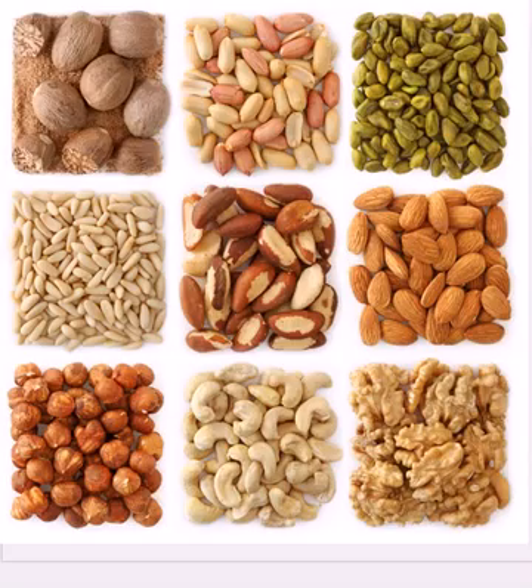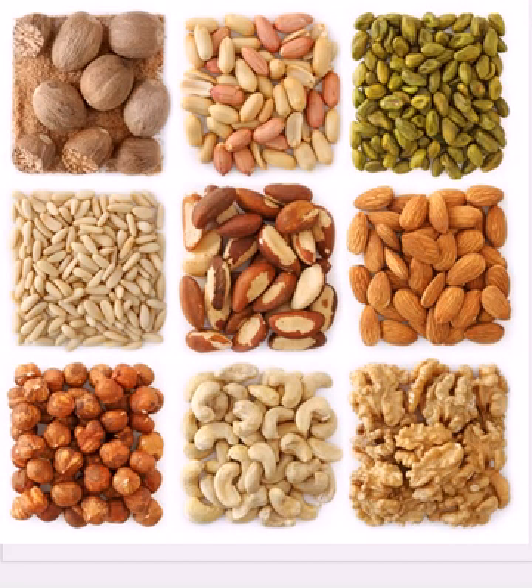A second source of omega-3 that's not fish-based is raw nuts — and the key is raw. Walnuts, almonds, and cashews contain ALA and provide another source of EPA and omega-3 fatty acids. It's best to eat nuts raw. When they're roasted or processed, it ruins or destroys the omega-3s and makes it less efficient. So raw nuts and seeds are great sources of omega-3s.